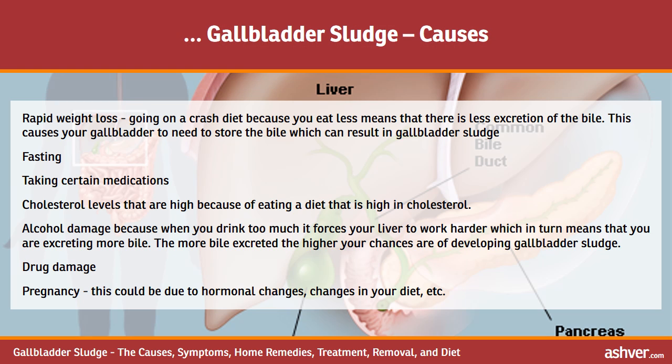Causes of gallbladder sludge include rapid weight loss and crash dieting, because eating less means there is less excretion of bile, causing your gallbladder to store more bile and resulting in sludge. Other causes include fasting, taking certain medications, high cholesterol levels from a diet high in cholesterol, alcohol damage — since drinking too much forces your liver to work harder and excrete more bile — drug damage, and pregnancy due to hormonal changes and changes in your diet.